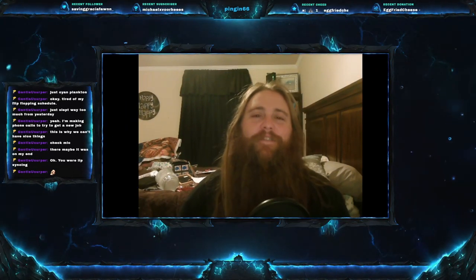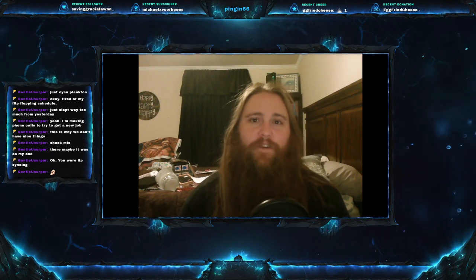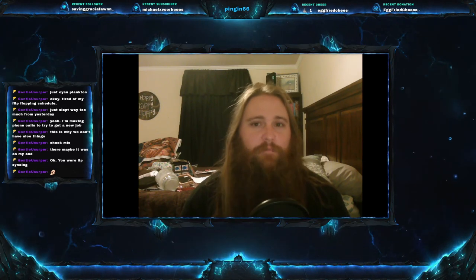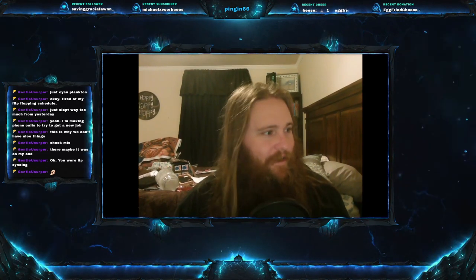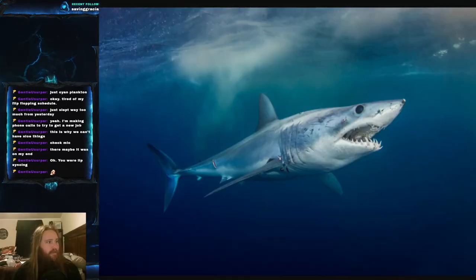Welcome everyone to this week's video. Today we are on Fish Friday number 130, and we have a good one for you. Today's fish is an awesome shark that is just built to be the absolute baddest machine in the ocean — the short fin mako shark.